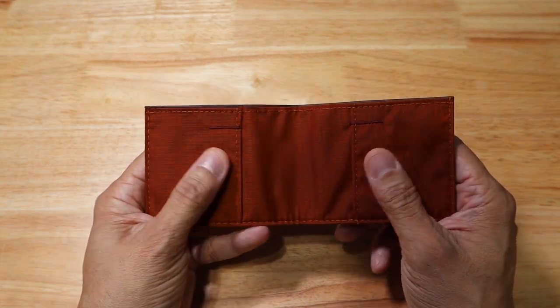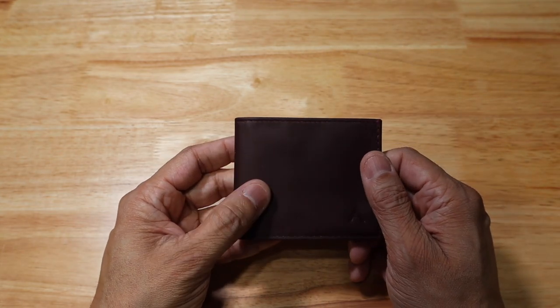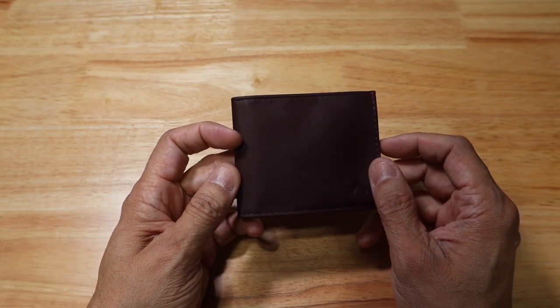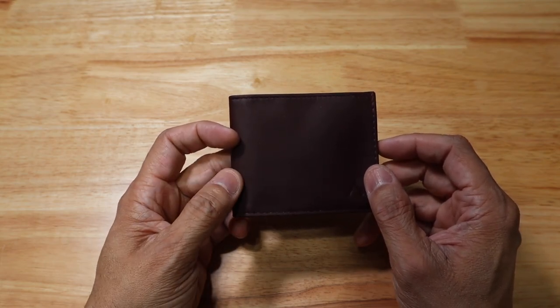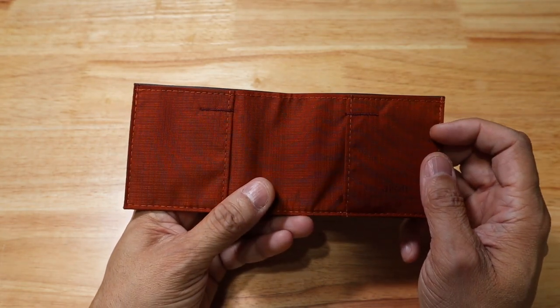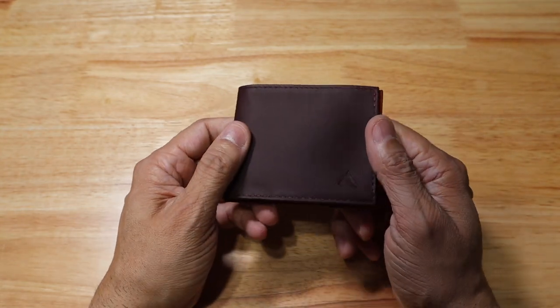On the inside, you have a really nice contrasting orange color. The outside is RFID blocking and made of high-quality top-grain Nappa leather. The interior is made from a durable tear-proof ripstop nylon, so it is very, very lightweight, which is really nice.